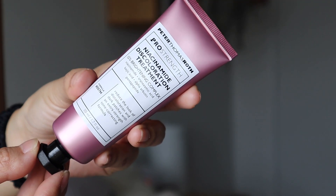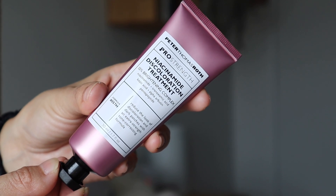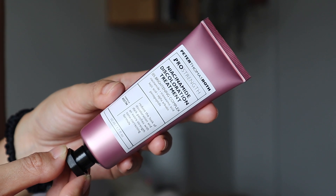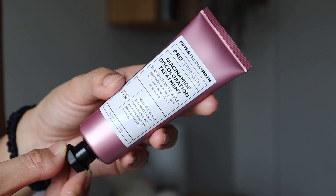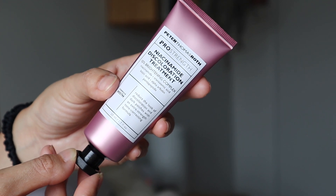I was very excited when they reached out and wanted me to test out one of their newest launches, to make sure that I loved it and to show you before and after results. Their new product, the Peter Thomas Roth Pro Strength Niacinamide Discoloration Treatment, is supposed to help diminish post blemish marks, discoloration and darkness caused by sun damage, and brighten your overall skin tone.